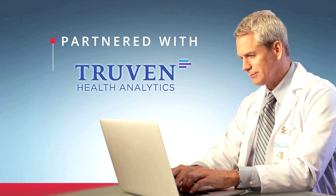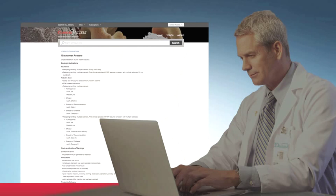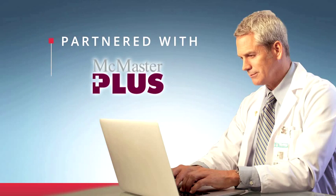Clinical Access has also partnered with Truven Health Analytics for access to their comprehensive drug points database. Click on a drug name and you'll go directly to the full drug monograph. In addition, Clinical Access provides continuously updated references to the best health research from McMaster Plus, one of the most respected names in evidence-based medicine.